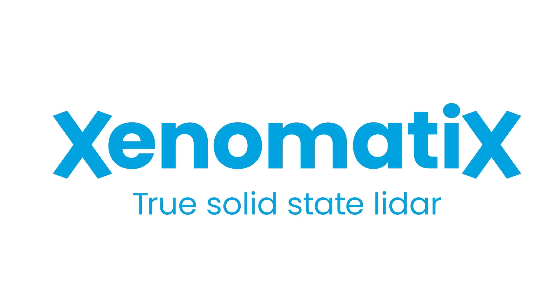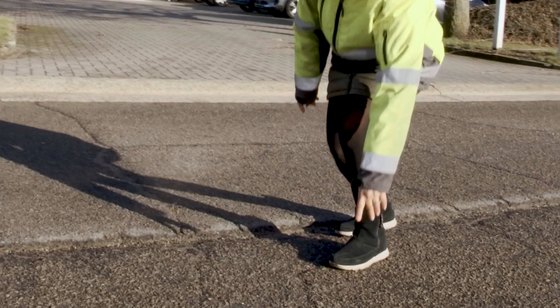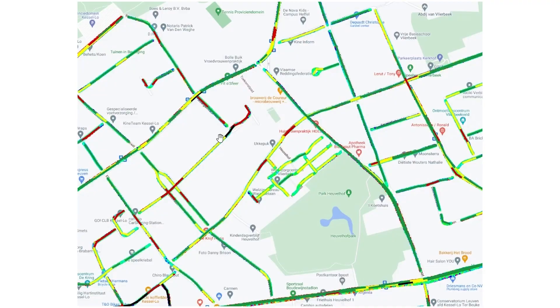Xenomatics is a leader in true solid-state LiDAR technology. The Xenotrack 6D Road Scanning System helps engineers, surveyors, and inspectors by delivering a complete 6D digital twin of the road.